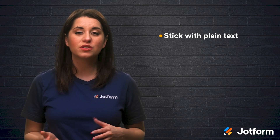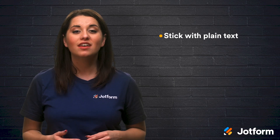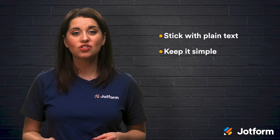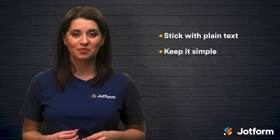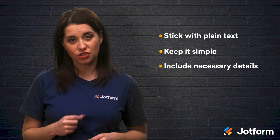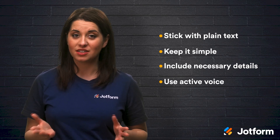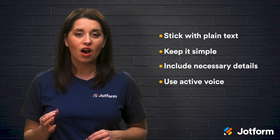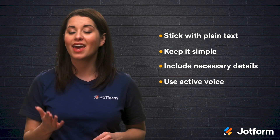Consider these key tips when writing an email reminder for your event. First, stick with plain text — if you want a more personal tone, stick with a plain text message and avoid graphics or anything that might detract from your main message. Next, keep it simple — put the essential event information at the beginning of the message and quickly wrap up. Then, include any necessary details: share the time, date, location, and any necessary preparation. And finally, use an active voice — active voice makes your message easier to understand, and your writing becomes more personal, welcoming, and straightforward.